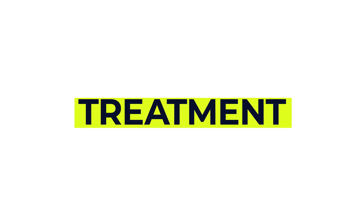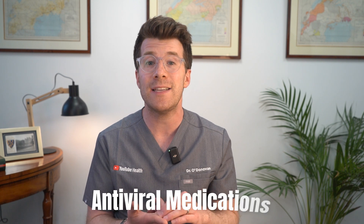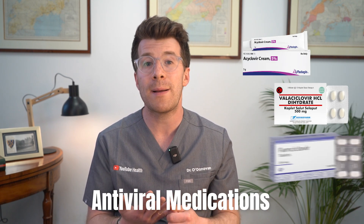Treatment focuses on reducing symptoms, speeding up recovery, and preventing complications. Common treatments include antiviral medications such as acyclovir, valacyclovir, or famciclovir.